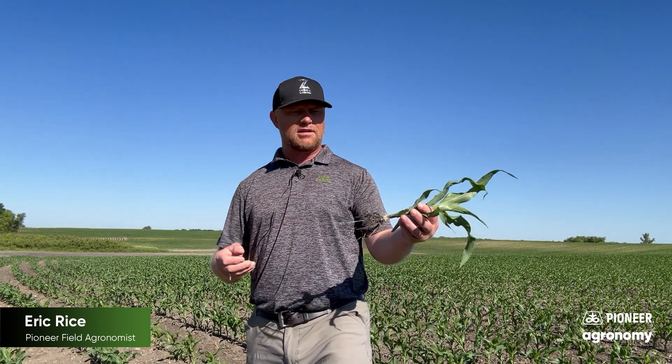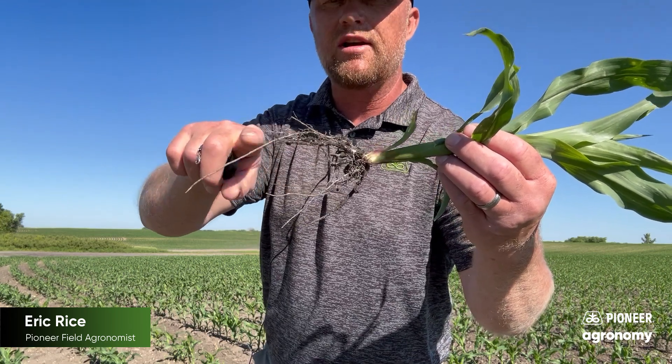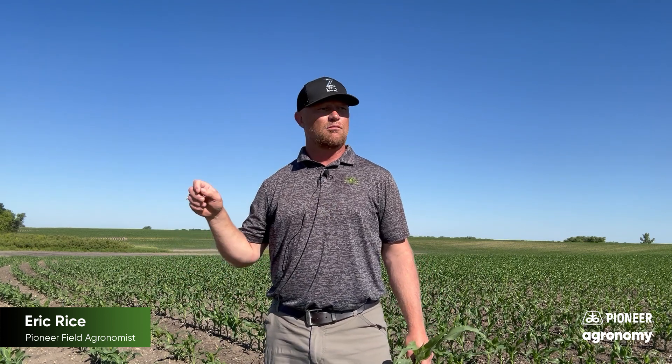Other areas of the field where it's uneven and pale yellow looking — I dug some roots here. If you look, we've got some nodal roots that go down. Those are the roots that are really feeding these plants at this stage. They're growing rapidly and going down to find moisture and nutrients. We've been digging that top six to eight inches — there's not a lot of available nitrates for these plants, and that's pretty close to where these roots are right now. Some are approaching that 10 to 12 inch range, and those fields look much better.